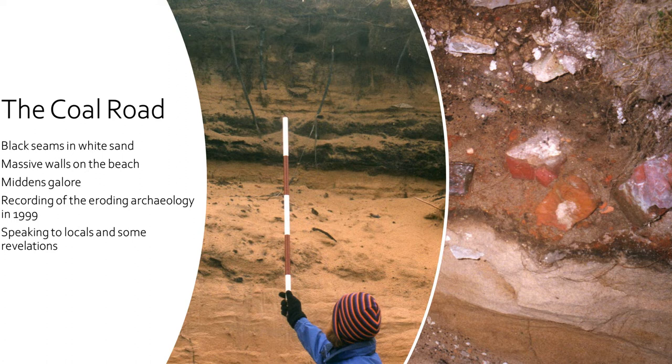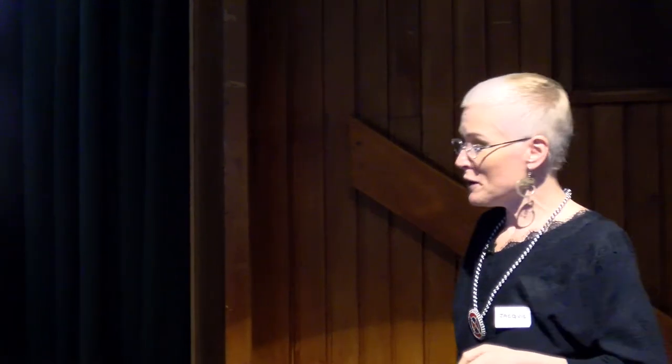The black seams, burnt brick, mortar — all sorts of things were appearing and it just seemed like a bit of a jumble. I wasn't expert in industrial archaeology. But somebody in the village, the late Rob Wilson, a very well known local historian who lived to a ripe old age, said to me, 'Oh, that's the coal road.'